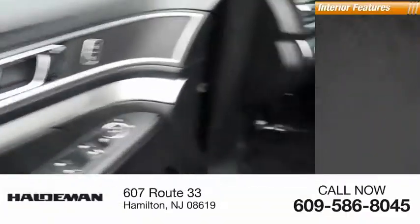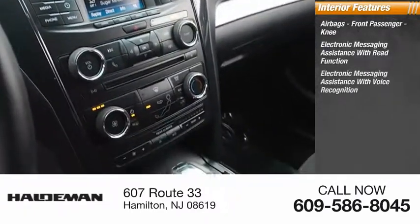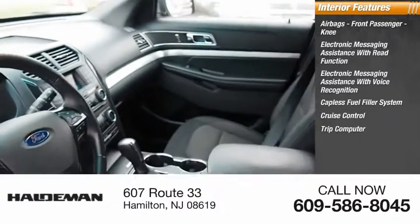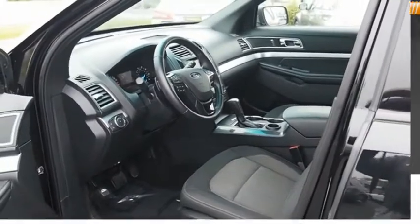Inside you'll find airbags, front passenger knee, electronic messaging assistance with read function, electronic messaging assistance with voice recognition, capless fuel filler system, cruise control, trip computer, child safety locks, multifunction display, power windows, tachometer. Come take a test drive today.